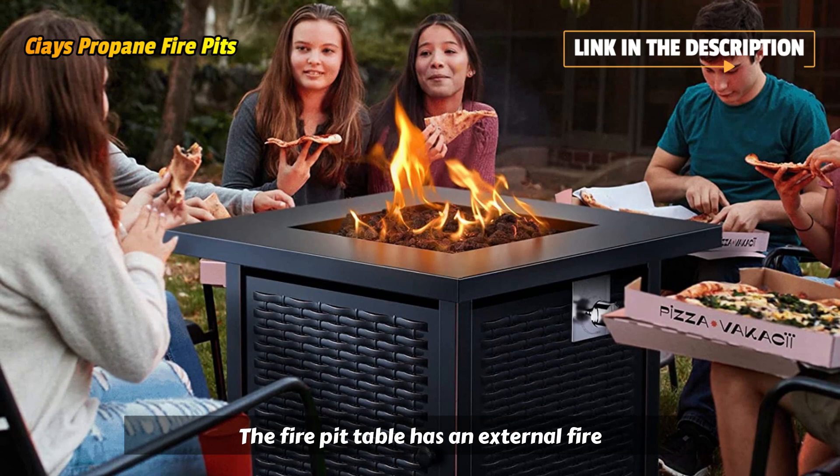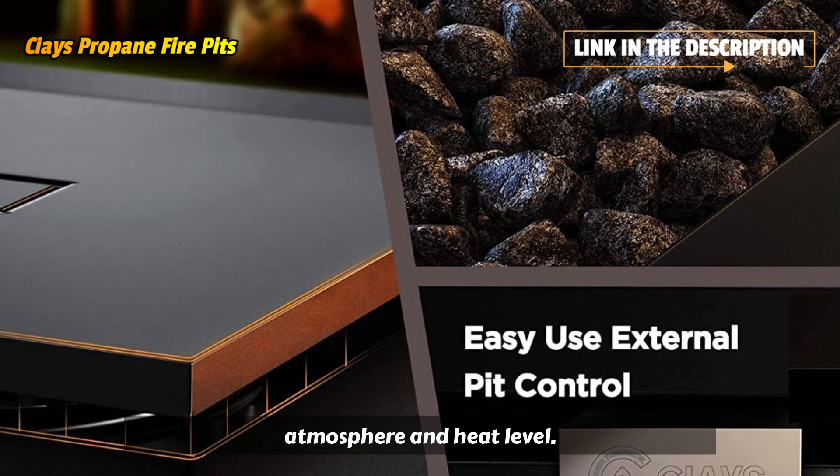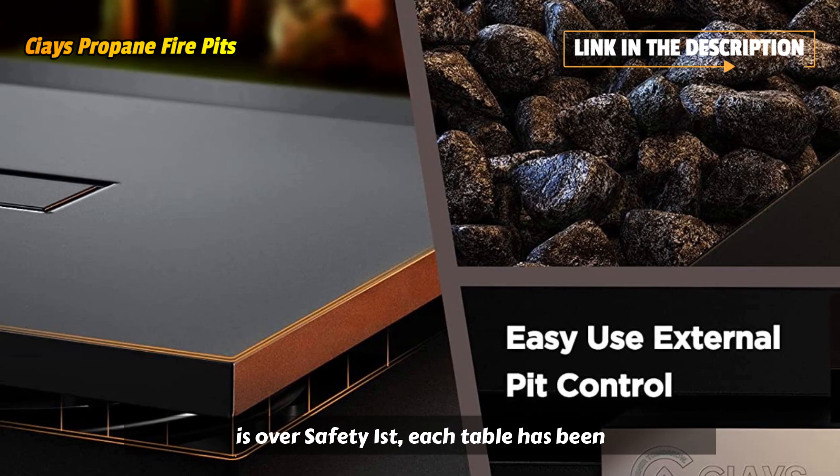The fire pit table has an external fire level control to easily maintain the atmosphere and heat level. Furthermore, there's a pit lid for when the party is over. Safety first.